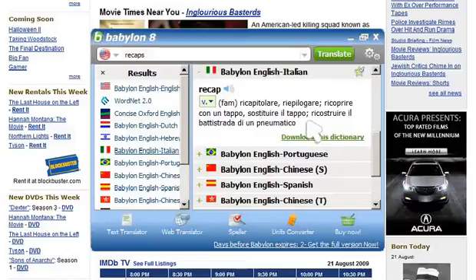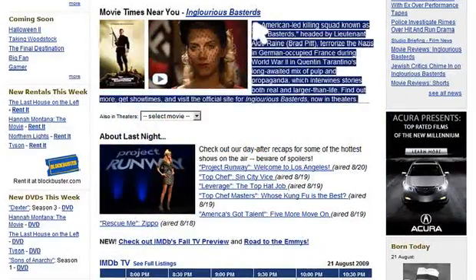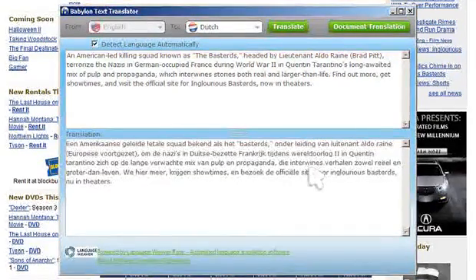It really is that easy. Also, Babylon offers a feature for full text translation. Simply press the text translation button and instantly bulk text is translated.